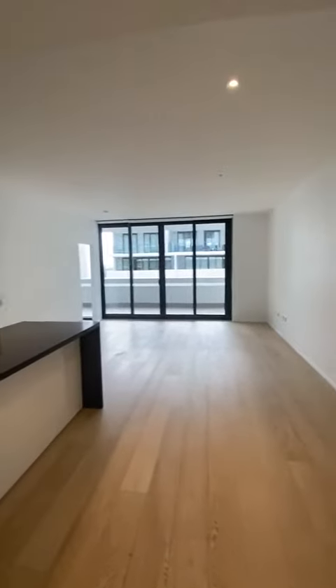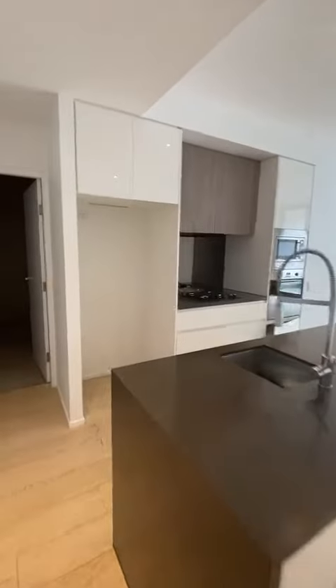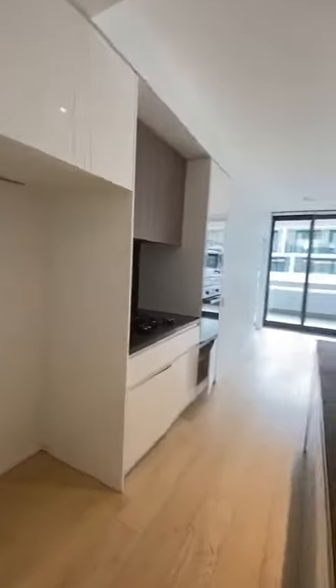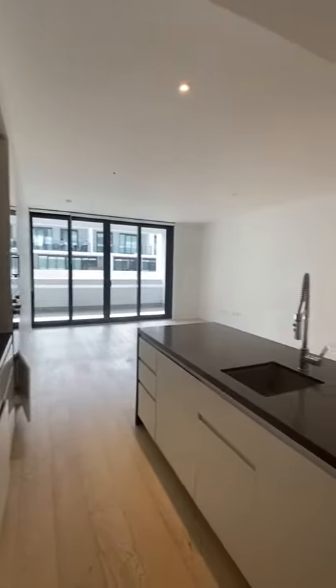Into your dining and living space — great size. Across to your kitchen, beautiful island bench, integrated dishwasher, gas cooking, and integrated microwave as well.